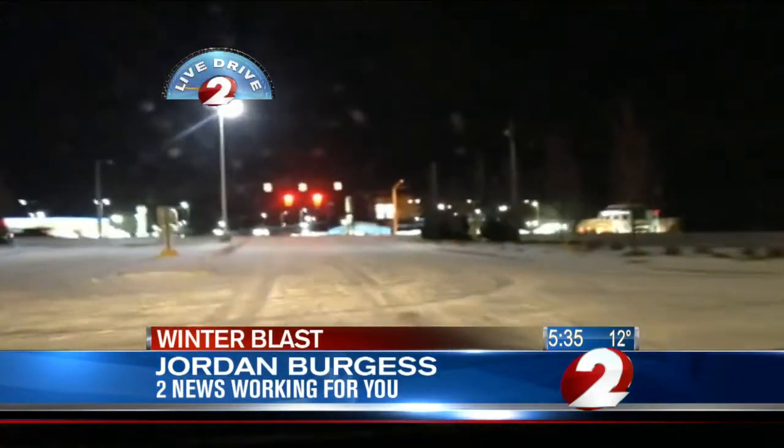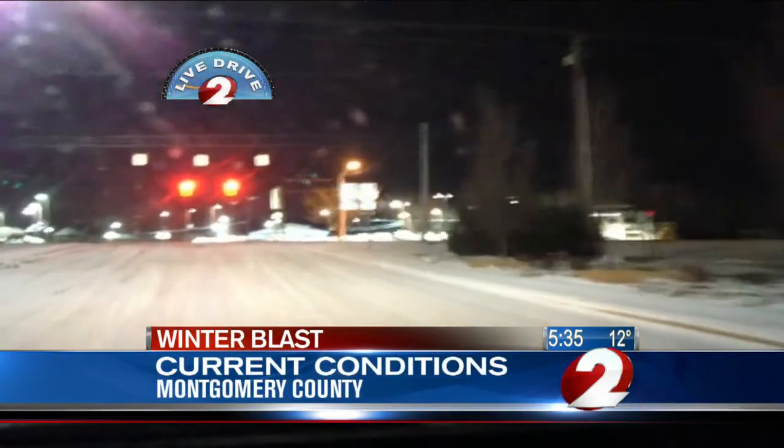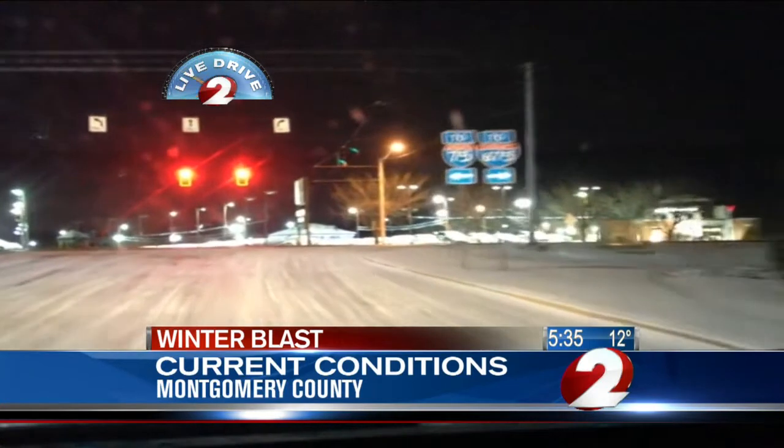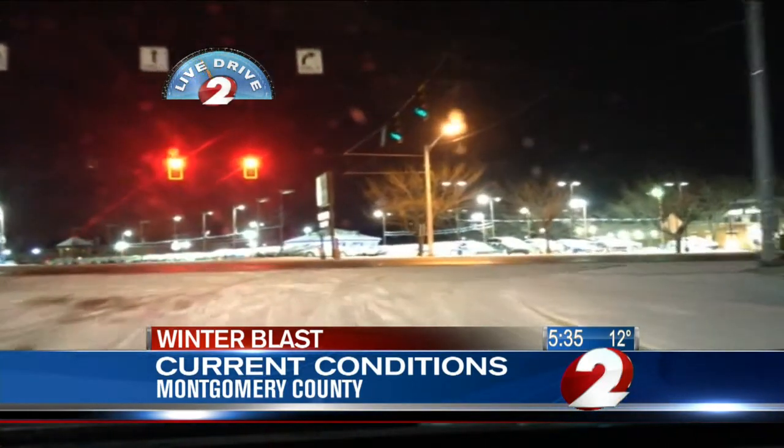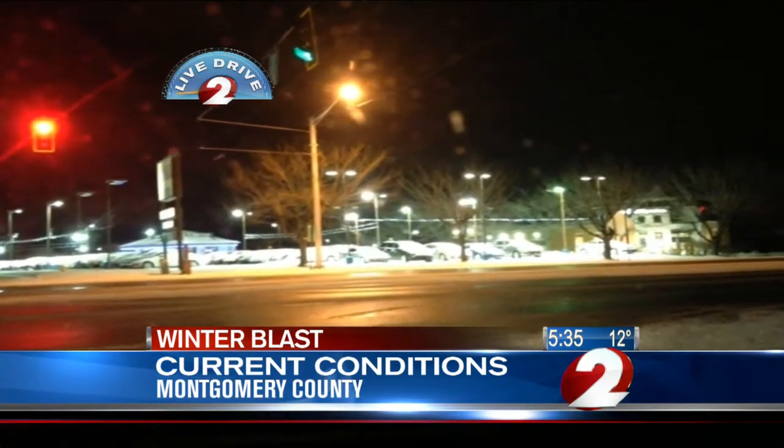This is just one of the roads that would lead you to the mall, and that's kind of what you're going to find on a lot of the side streets. You're going to have to be careful at intersections like this one trying to stop, because there might be some slick spots. We're turning onto State Route 725 here in just a little bit.